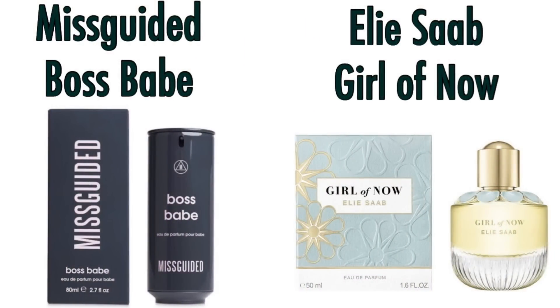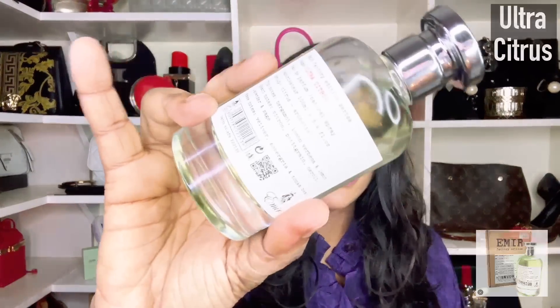Number 21: if you're looking for that Elie Saab Girl of Now fragrance, into nutty or pistachio-forward fragrances, and want that dupe — Misguided Boss Babe is going to do it for you.